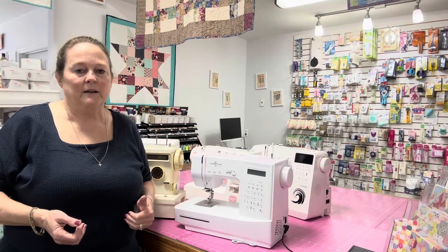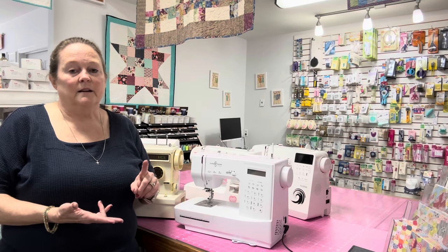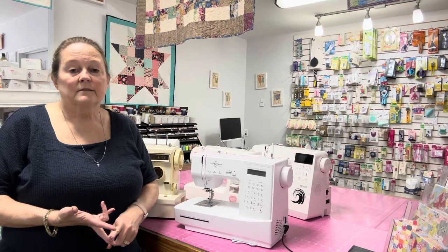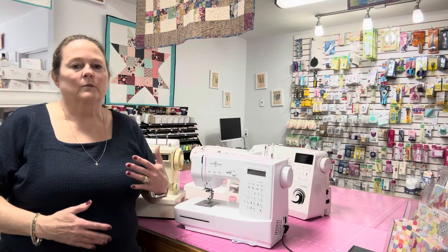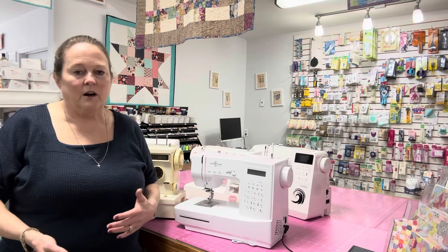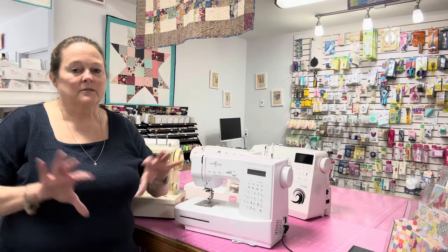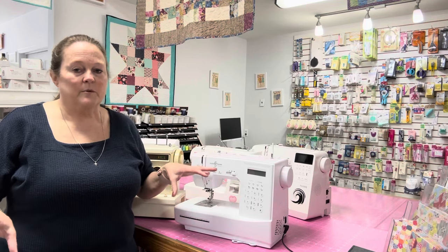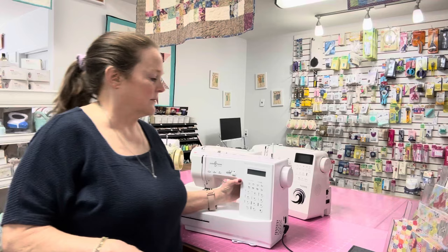There are certain things I want in my sewing machine — I want an automatic threader, I want a cutter built into the machine. So research what you want, watch videos, see what the machines are, decide what machine you want, because everybody has different things they're looking for. All of these machines are good — there's not really a bad machine I know of.